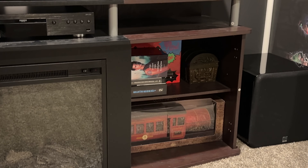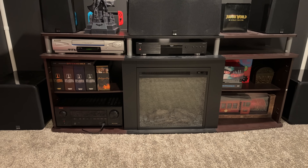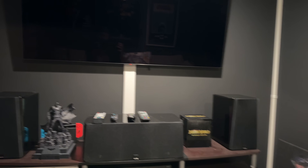This is my LG OLED C2 65-inch 4K TV. I know it's a little bit high, but that's just where the mount was when we moved into the house. I could probably go to a 75-inch at some point and bring it down a little bit. But for now, with this little screening area that's only about 10 feet wide, it's a perfect TV. I sit about 8 to 10 feet from the TV, so it's a pretty good size.